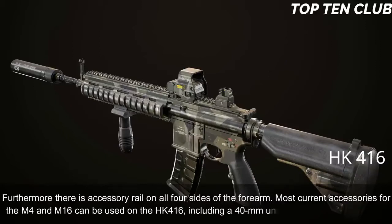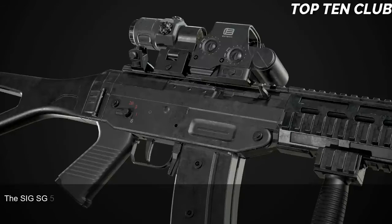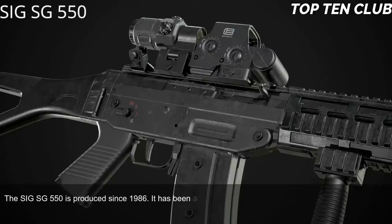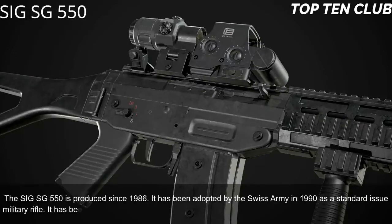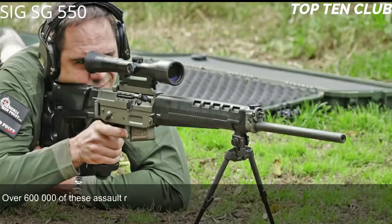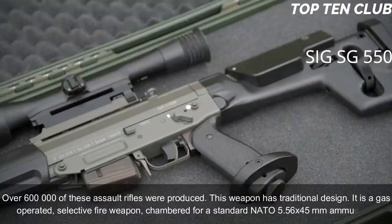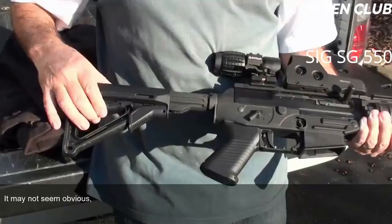Number 8: SIG SG 550, Switzerland. The SIG SG 550 has been produced since 1986 and was adopted by the Swiss Army in 1990 as a standard-issue military rifle. It has been exported to more than 20 countries and is usually used by elite and special forces units. Over 600,000 of these assault rifles have been produced. It is a gas-operated, selective-fire weapon chambered for standard NATO 5.56x45mm ammunition.